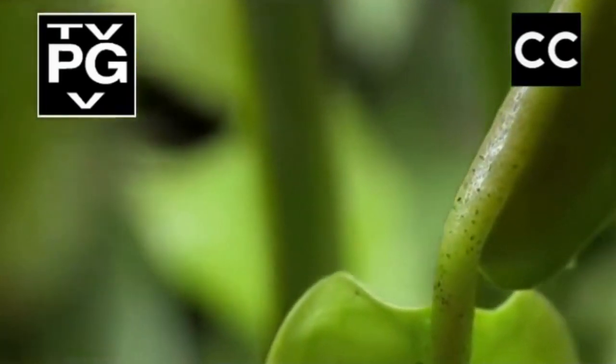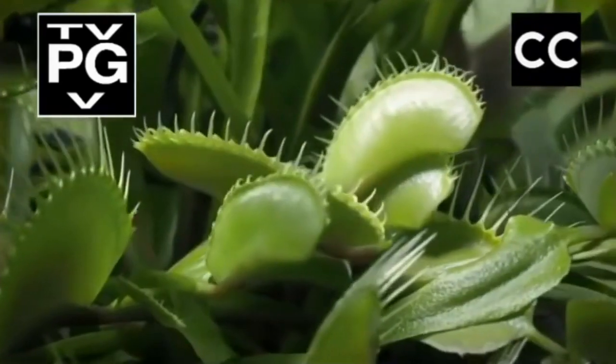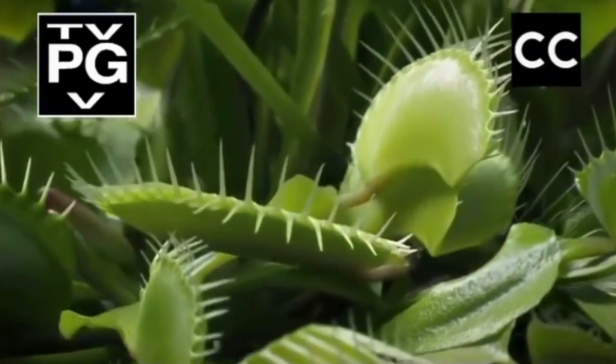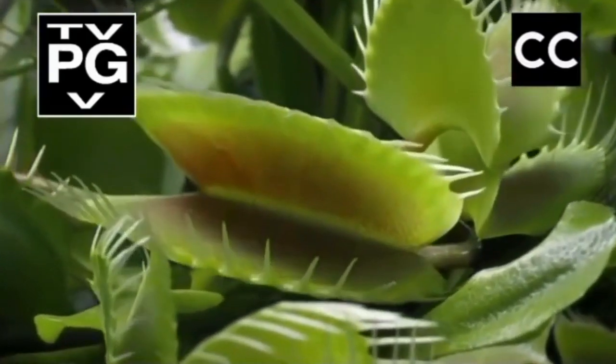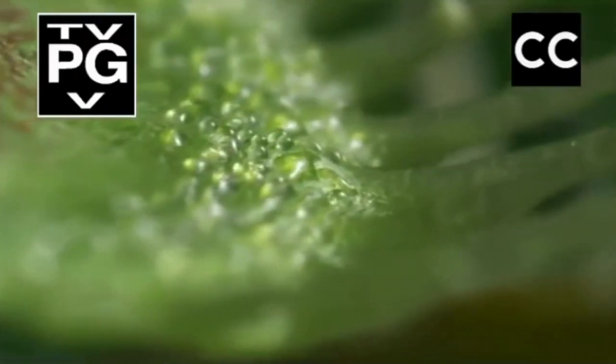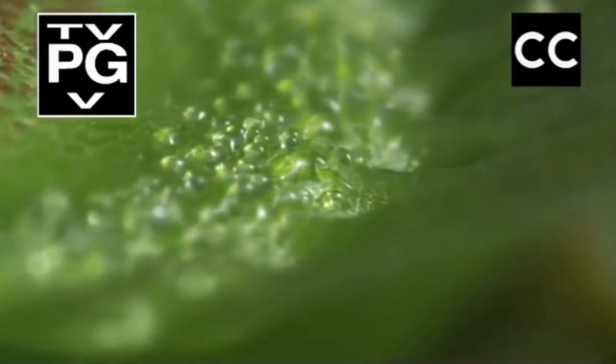The Venus flytrap. Like the sundew, it makes itself very attractive, oozing nectar across the brim of each leaf.